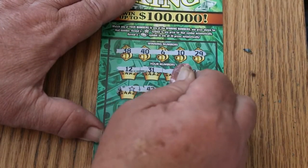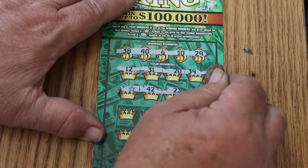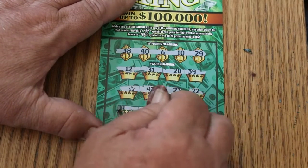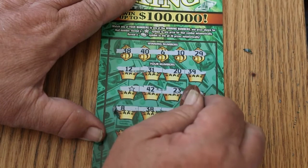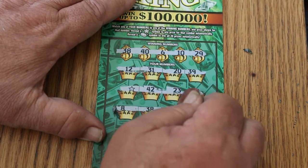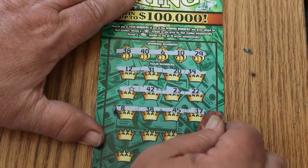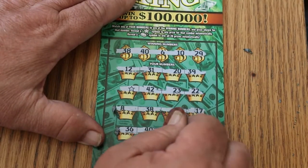Star for a win, $42, $23, $22. $8, $38 — we got a match there on $38. $45, $17, $36.